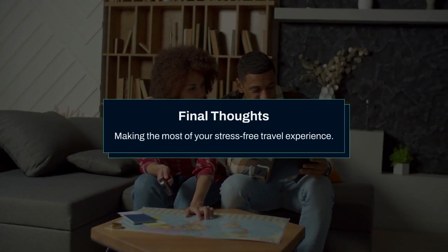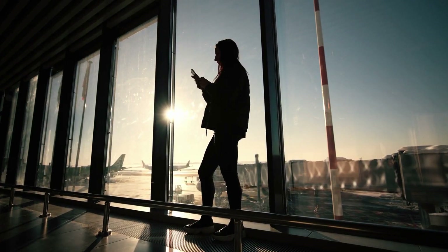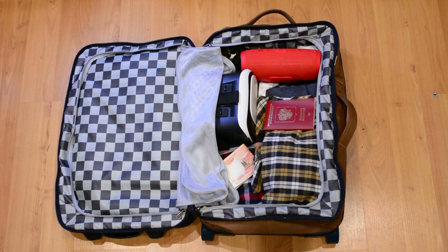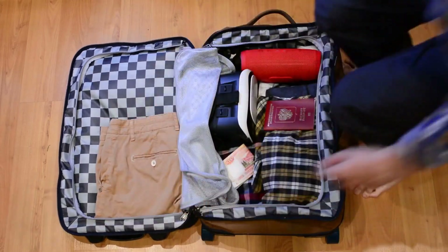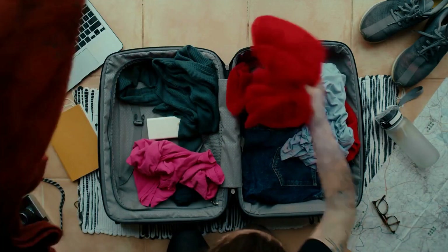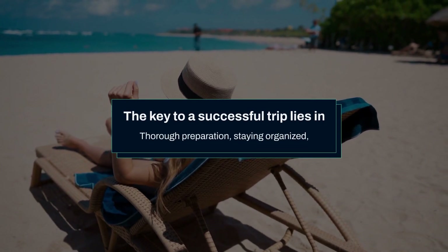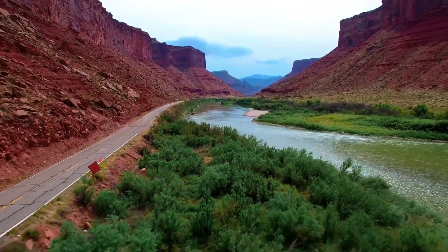Final thoughts: making the most of your stress-free travel experience. Traveling should be an enjoyable and enriching experience, not a source of stress. By following these tips and utilizing services like Aviasales, KiviTaxi, GetTransfer.com, and Trip.com, you can plan a trip that's smooth, efficient, and stress-free. Remember, the key to a successful trip lies in thorough preparation, staying organized, and being flexible enough to adapt to any changes that may come your way.